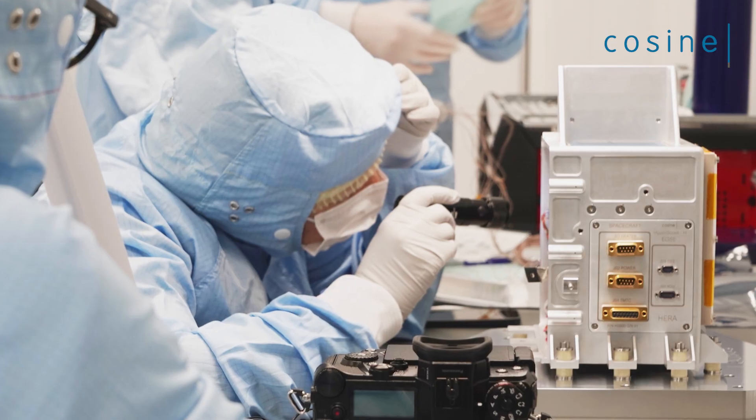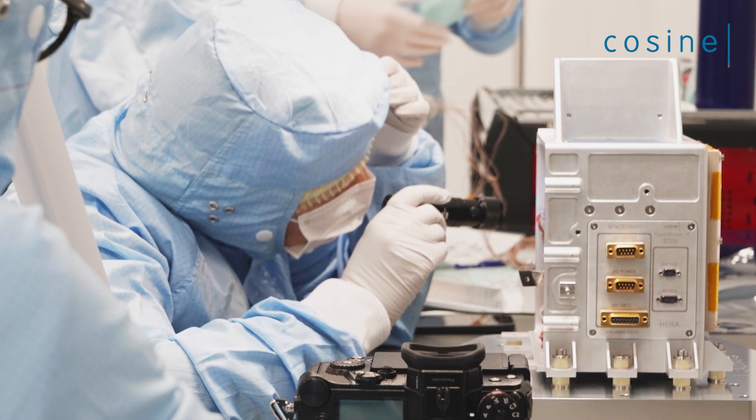Paolo is here with us — thanks for coming today. Thank you Marco, it's a pleasure for me to be here today and see the huge amount of work that has been put together by the teams of Cosine and Isa in the last months.